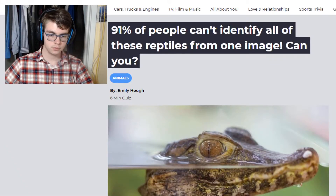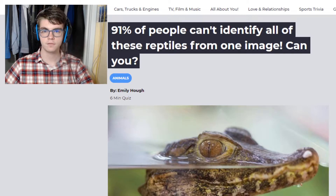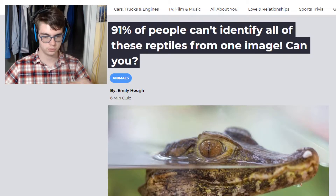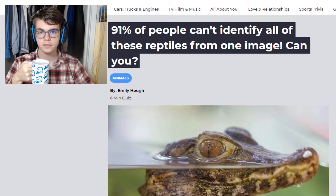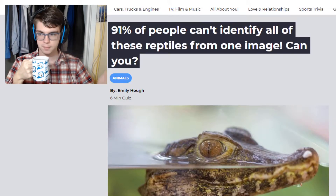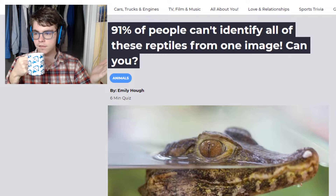Alright, today we're going to be doing a reptile quiz. I've got three lined up for today, and we're just going to go one, two, three, and get through all of them. We're going to see how much I actually do know about reptiles. Maybe I'll learn something that'll surprise me. Maybe you'll learn something. Anyway, it's going to be a fun time.